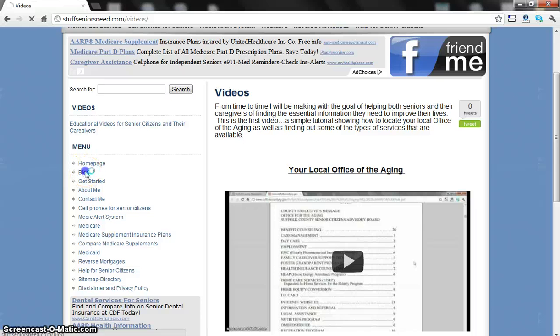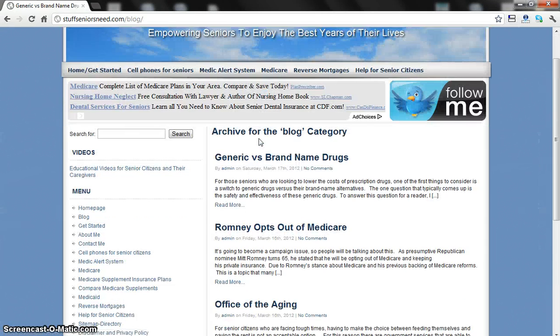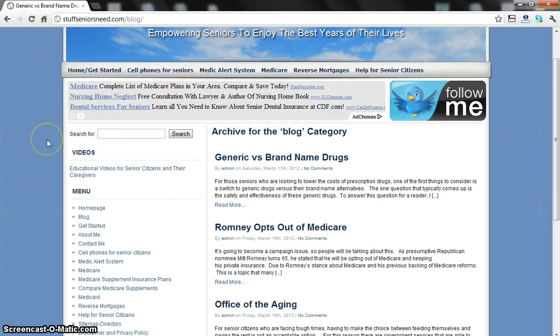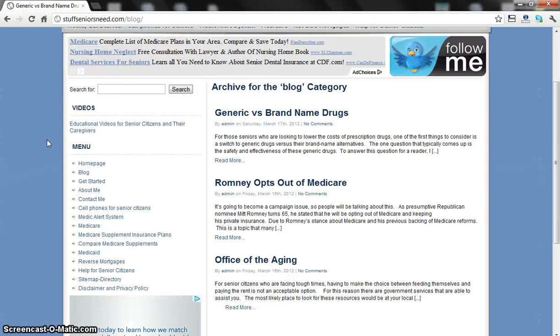Finally, my blog. The blog is here with a couple of posts up, and I'm going to be following the news that's affecting people — news that affects seniors and some of the services I'm highlighting here about cell phones, reverse mortgages, Medicare, and things like that. You can subscribe to the comments if you choose.